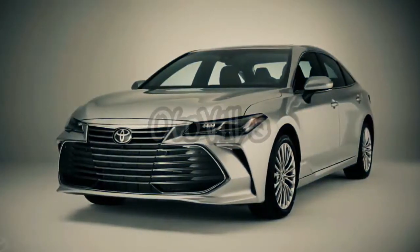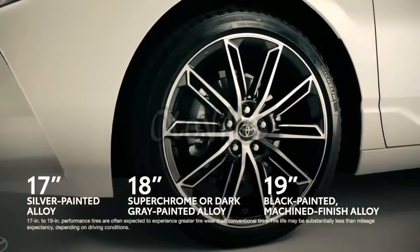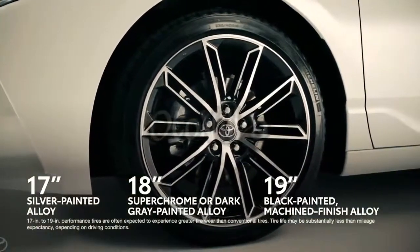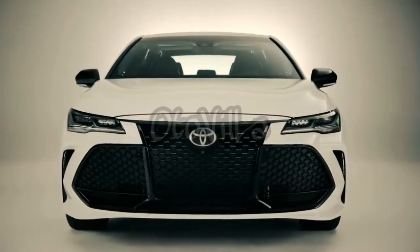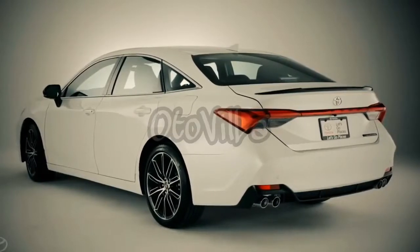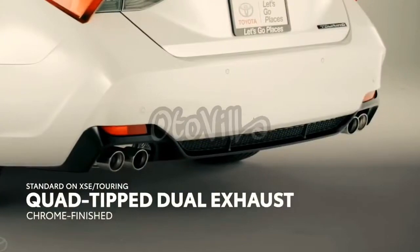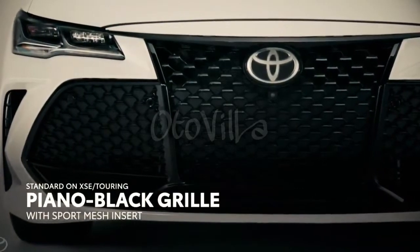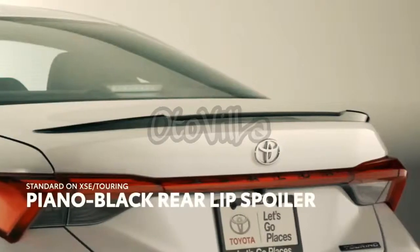Avalon's new design language is also evident in its three aluminum wheel options, which range from 17 to 19 inches in diameter and feature a variety of finishing options. Naturally, the XSE and Touring both get an added dose of performance design, touting sporty elements throughout — like a chrome-finished quad-tip dual exhaust system, a unique mesh-patterned grille, and piano black accents including the side mirrors and rear spoiler.